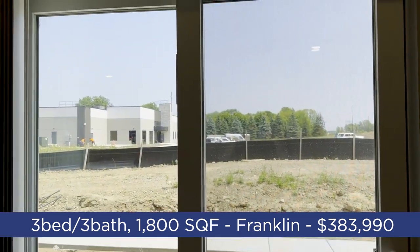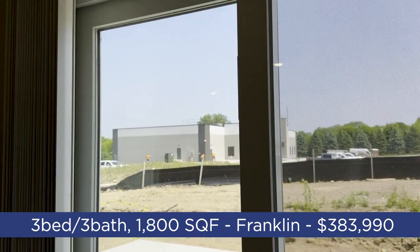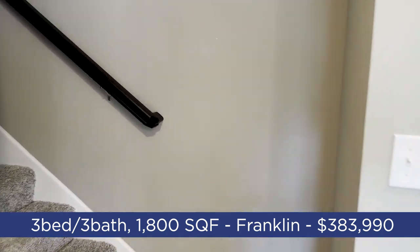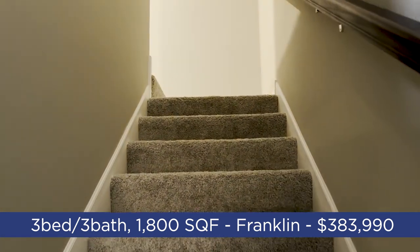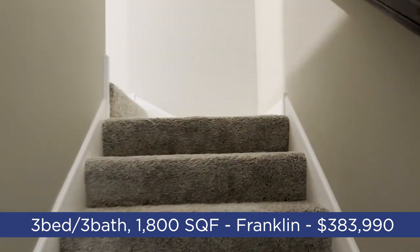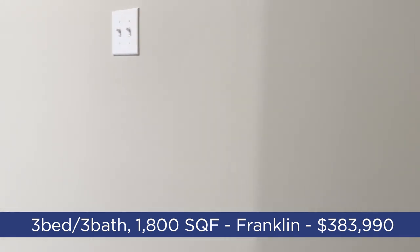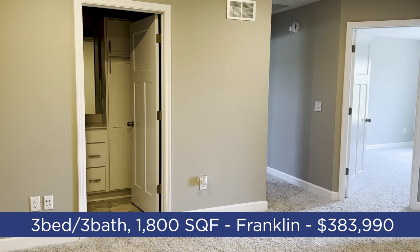Since it's an end unit, we're looking out onto what appears to be some sort of commercial building going in. As far as location, we're just north of 610, near Target, lots of shopping, and Maple Grove Hospital. It's a nice area with good schools — District 279.